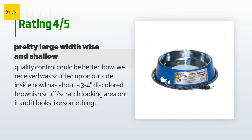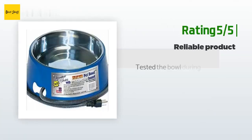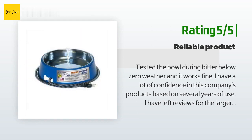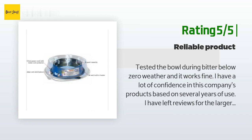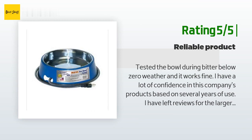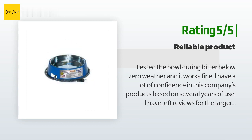"Not sure what exact temp was last night, but I doubt it went much under 30°F for long." Another happy customer said: "Tested the bowl during bitter below-zero weather and it works fine. I have a lot of confidence in this company's products based on several years of use. Update: we recently experienced several days and nights of below-zero temps — this 40-watt bowl had trouble keeping the water thawed, but my 60-watt bowl was fine. I had a rock in the small bowl and two rocks in the big bowl. I put an insulated collar around the small bowl but it still struggled. I added a second rock to the small bowl and that helped a bit. I clean the bowls daily by just throwing the water out and wiping them down."